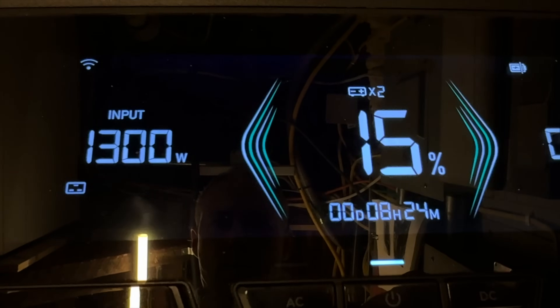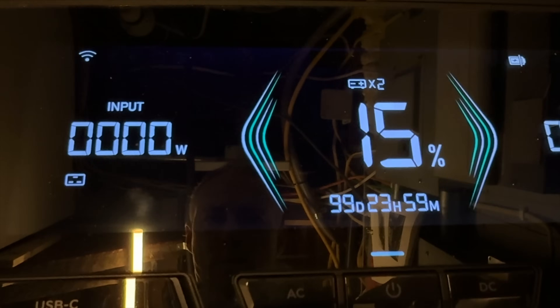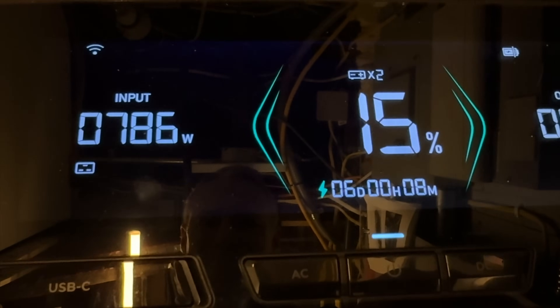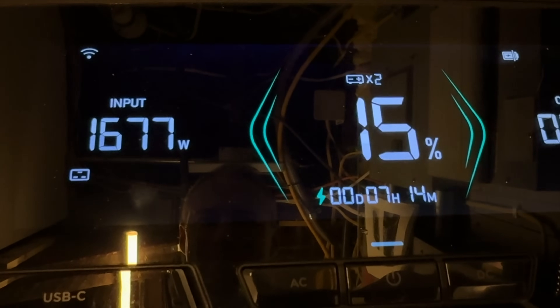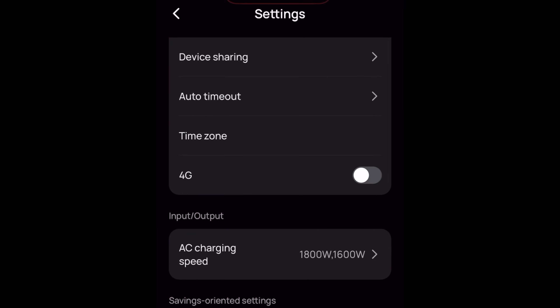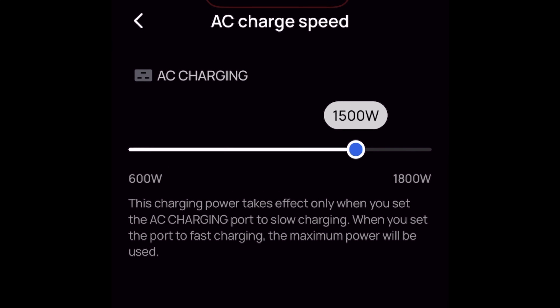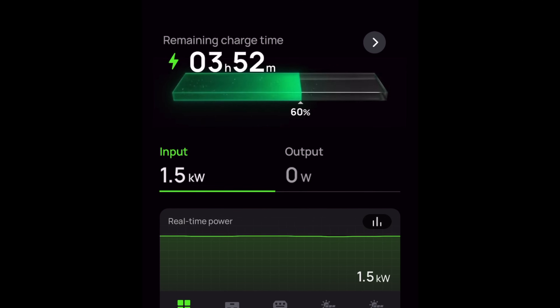When I first plugged everything together it worked, but I noticed the power going into the Ultra was racing all the way up to 1700 watts, then after a few seconds it would flip off, then flip back on, rise up to 1700 watts, and shut off again. I realized I had made a mistake — I had left the wall charging setting for the Ultra at 1800 watts, which is 300 watts more than the Prius can put out continuously, so the inverter was overloading and then resetting itself. All I had to do was open up the EcoFlow app, adjust the charging speed down to 1500 watts, and everything worked perfectly after that.